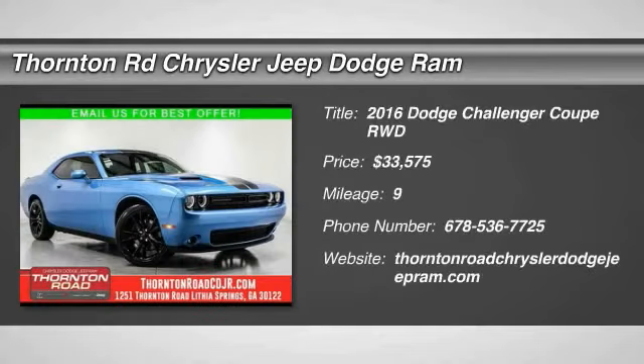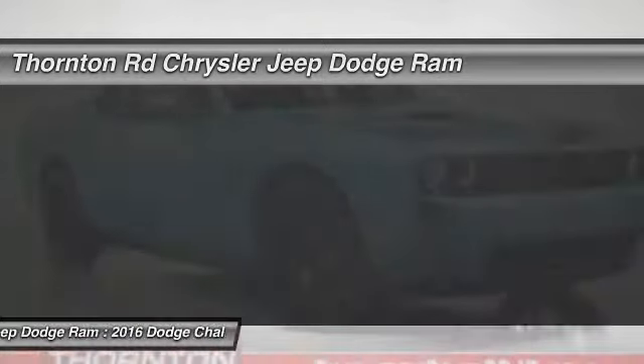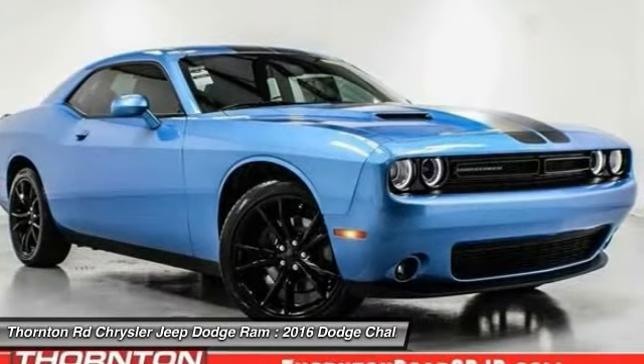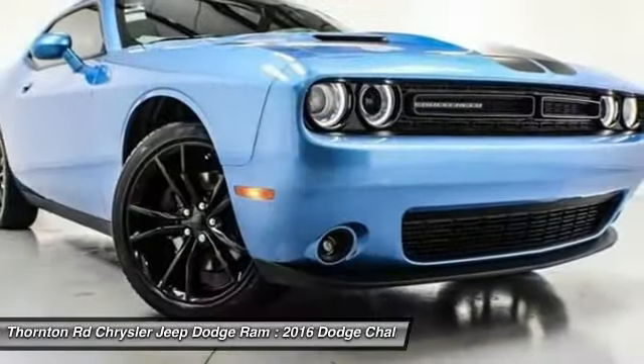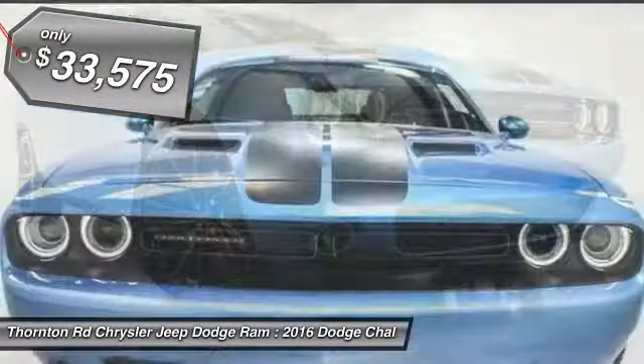2016 Challenger. Rated most appealing midsize sports car by J.D. Power & Associates. The Dodge Challenger delivers on style and performance. It's powerful, practical and efficient and is priced below $35,000.